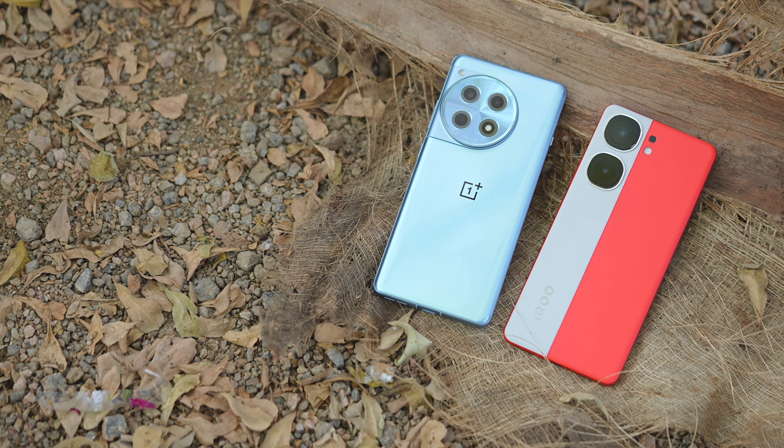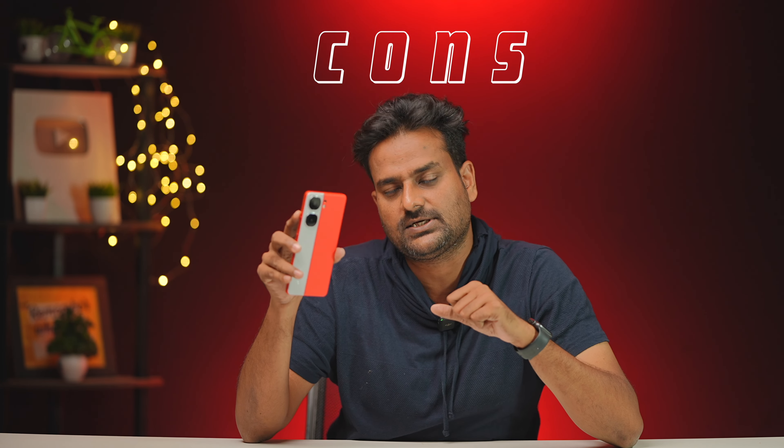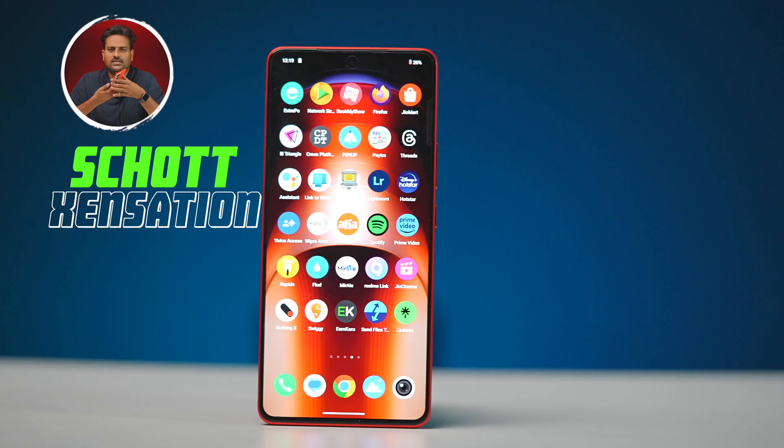Let's start the video. In this mobile, there are some minus points or cons. Let's start with the first con: build quality. There are major issues with build quality. The front uses Scott Sensation glass, but at the very least it should have Gorilla Glass Victus 1 or Victus 2.